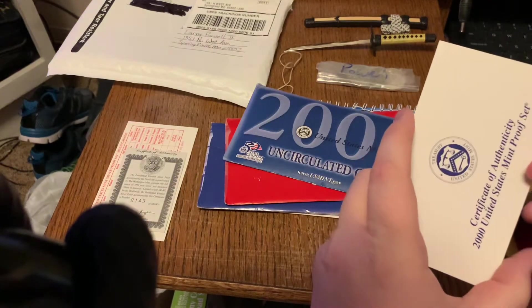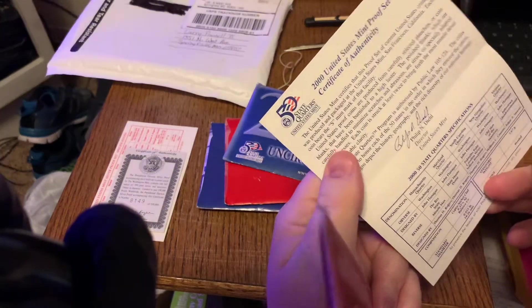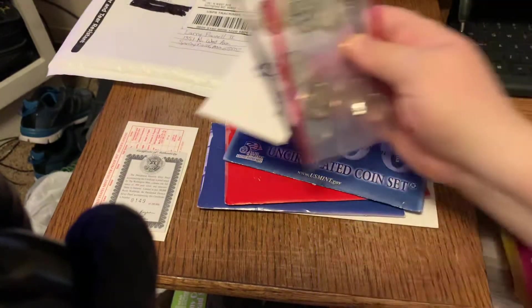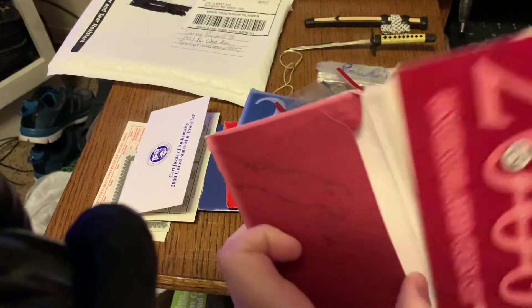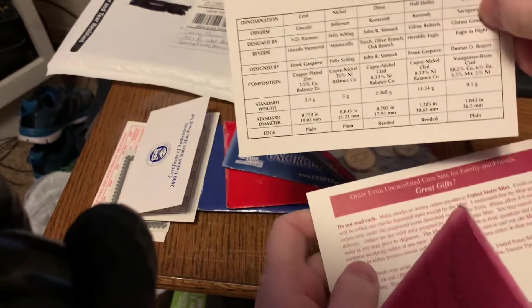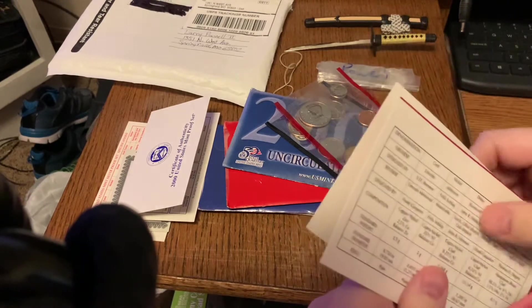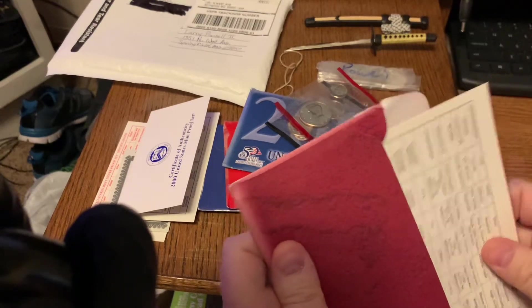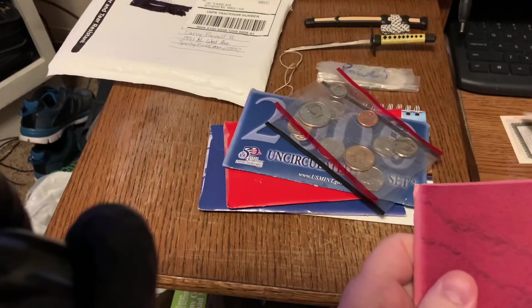This isn't the right certificate of authenticity that goes with this. So we got some stuff in here that wasn't supposed to be. This should be the specifications for the 2000 mint set, because that's what this is — the mint set. So this other stuff is just stuff that he put in there by accident.